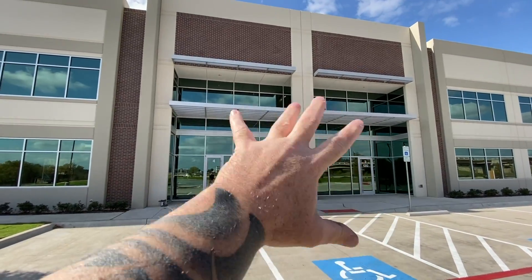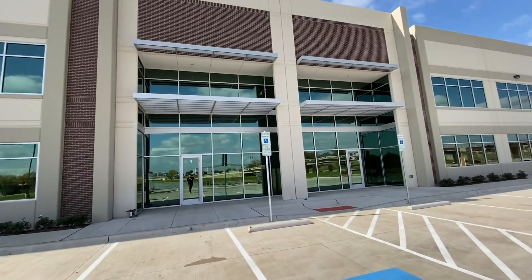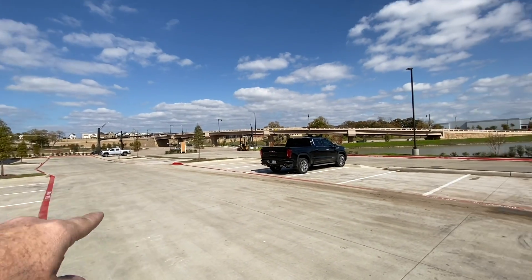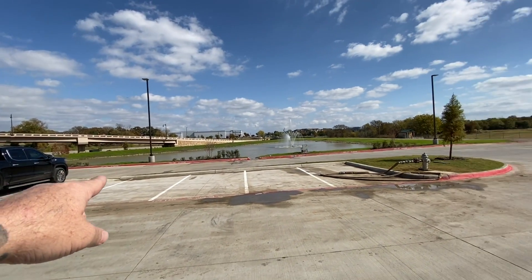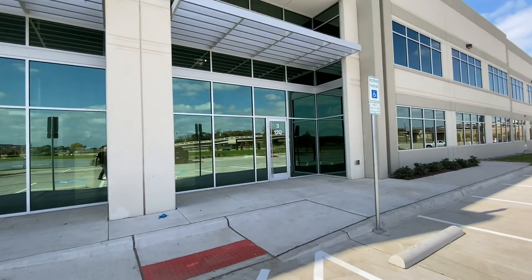One thing I love about this building is just the glass — I love this whole entryway right here. Just stunning. Now we've got trees, we got grass, we got bushes coming in, so the landscaping has come a long way since the last video. There's grass going around the pond now. That's my Denali that I just purchased a while back.